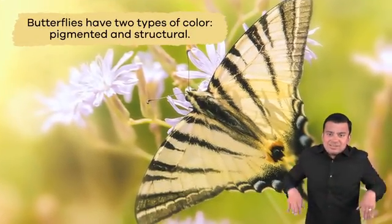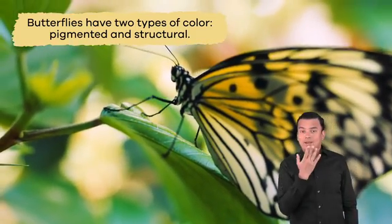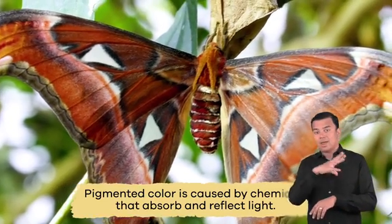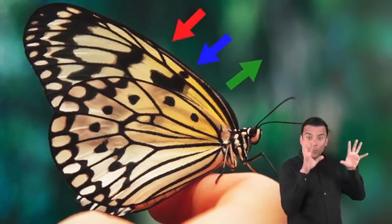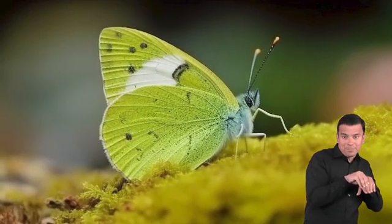Butterflies have two types of color: pigmented and structural. Pigmented color is caused by chemicals that absorb and reflect light. For example, if the red and blue light is absorbed and the green light is reflected, you will see green on a butterfly.